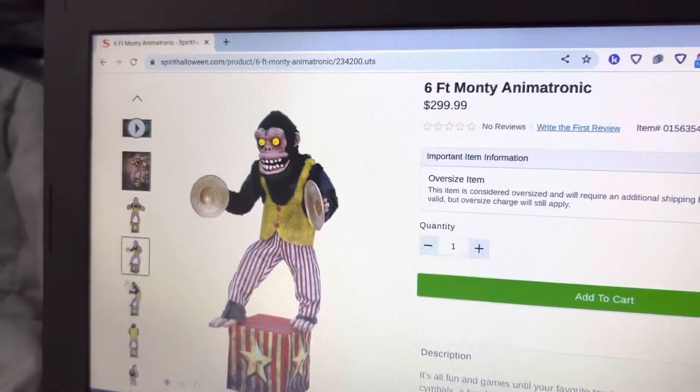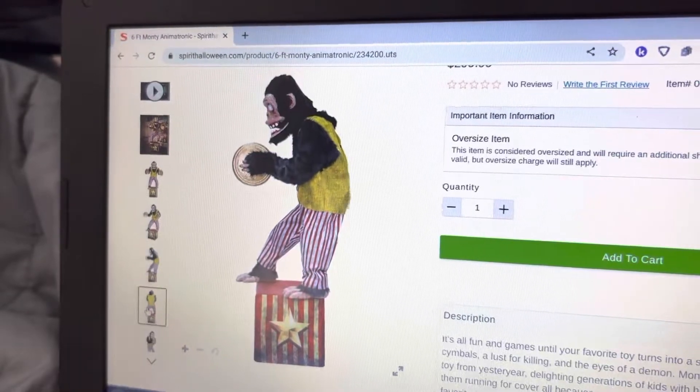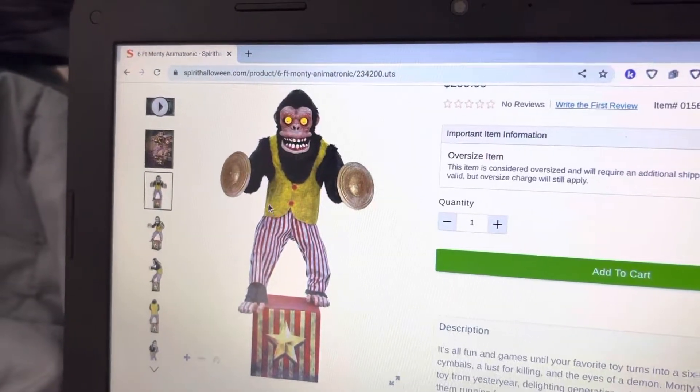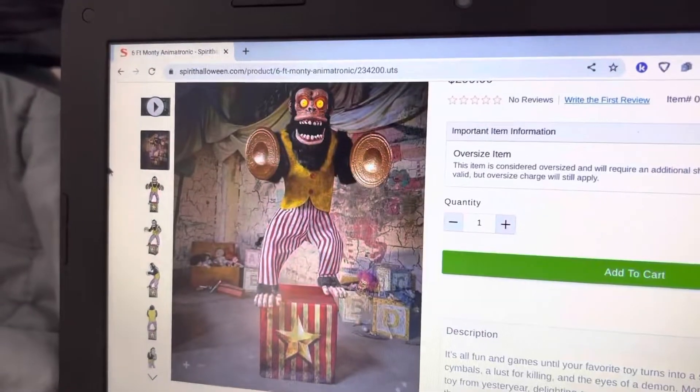I like how he's standing on the box as well. I think his animation is a little lackluster, but it's still good — it still fits him obviously. He still does everything like the symbols, and he moves his mouth. I still think he looks really cool.